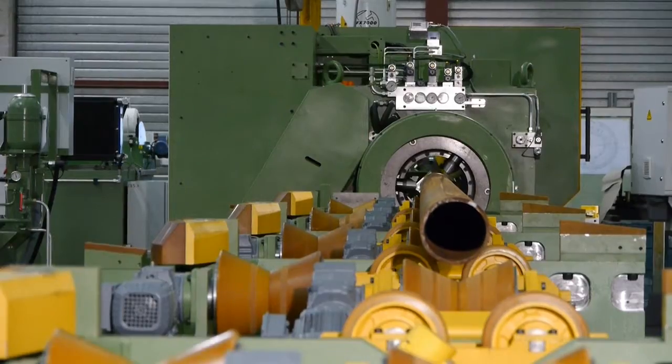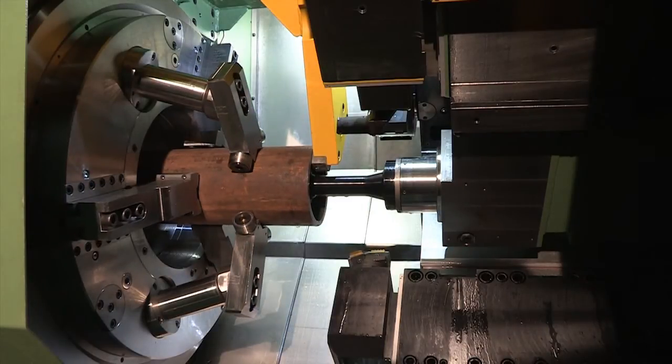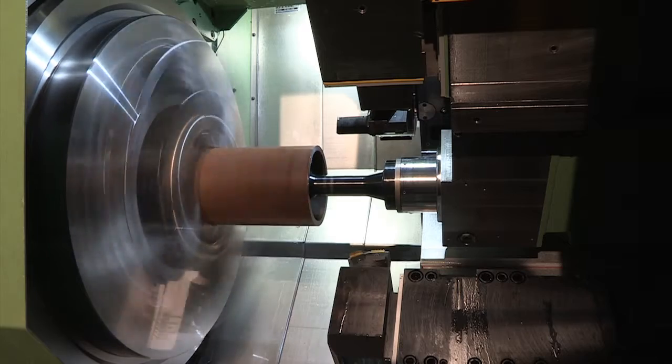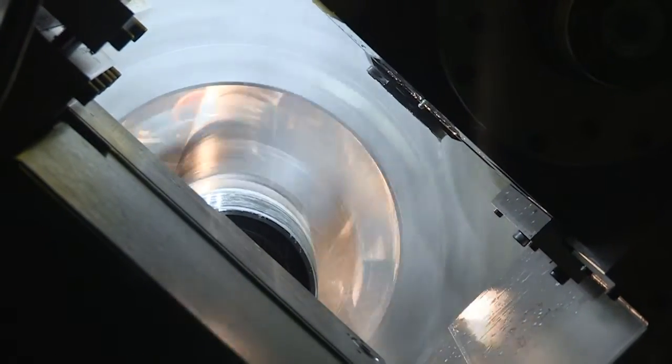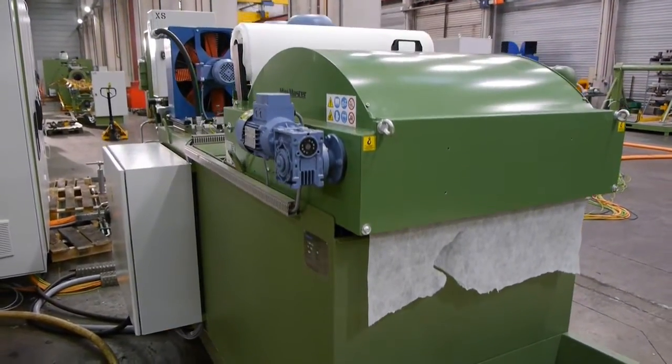Our worldwide renowned, home produced integrated spindle chuck allows significant reduction of the pipe overhang and as a consequence enhances the machining stability. Furthermore, this spindle chuck is the quickest equipment available on the market and leads to drastic reduction of handling time.